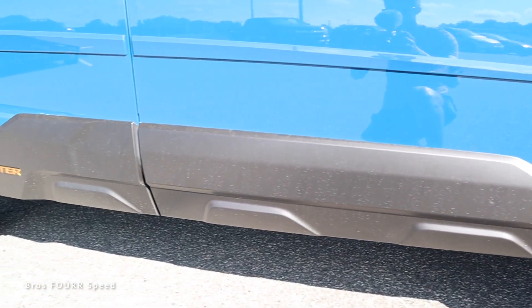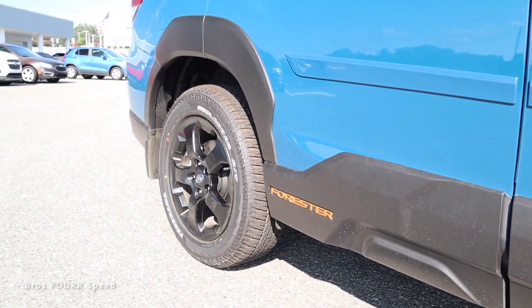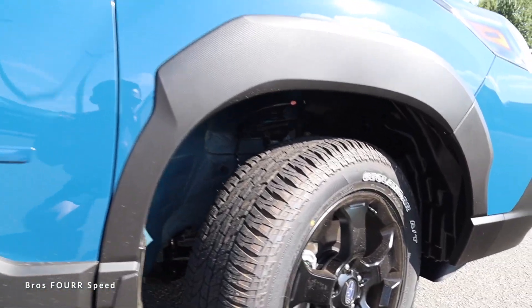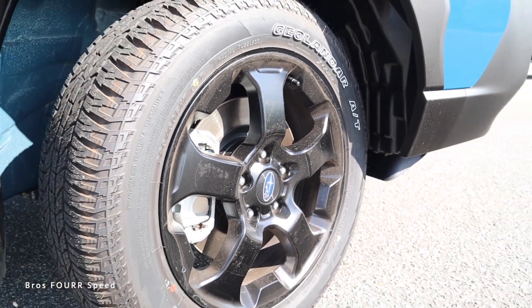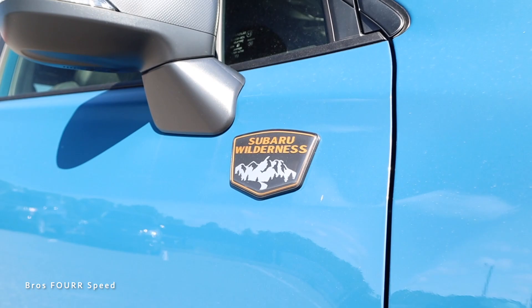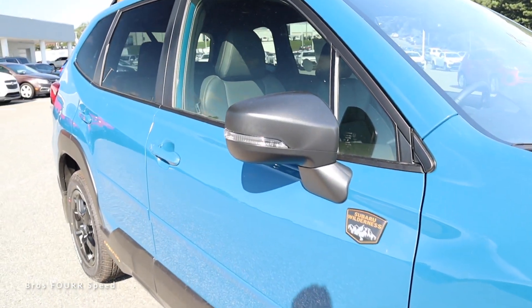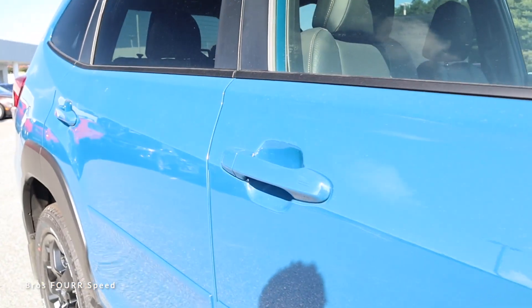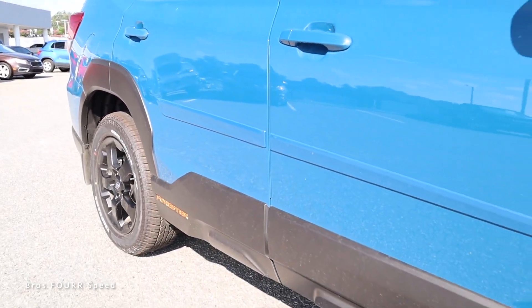The entire lower side skirt is finished in the same plastic material. We get 'Forester' badging finished in a really nice bronze-orange color that comes together nicely. The car also features satin black 17-inch wheels with a five-spoke design and rugged all-terrain tires. We get the Subaru Wilderness badge up on the front door, black side mirrors with an integrated LED turn signal, and all body-color door handles.